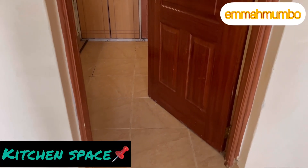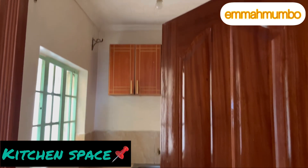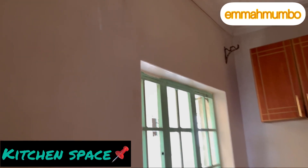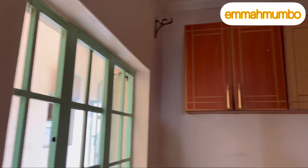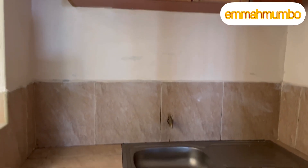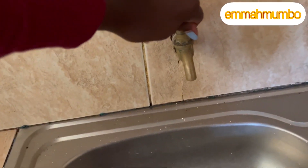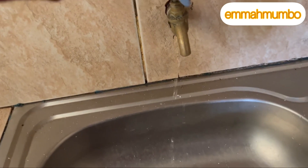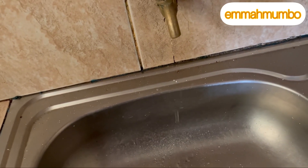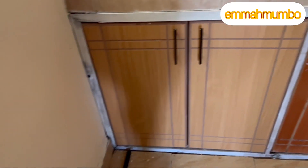Next we have the kitchen for the one bedroom. Right from the living room space you walk into the kitchen. The kitchen has a large window which brings in natural lighting, so you have enough lighting in this house. Up there you have your cabinets, and under that you have your sink and a little counter space. There is also a tap with water, and under the sink you have more storage. It's a spacious kitchen with room for your fridge as well as your cooker.